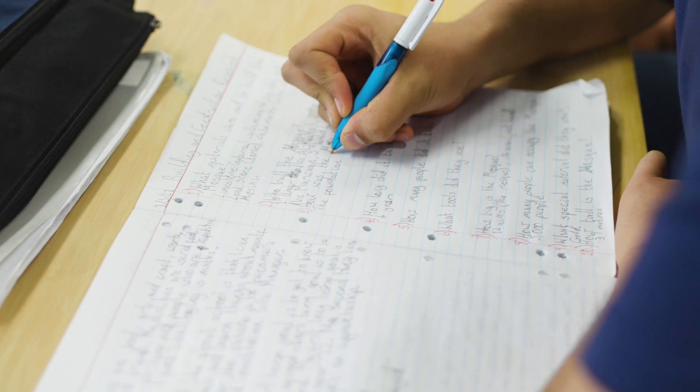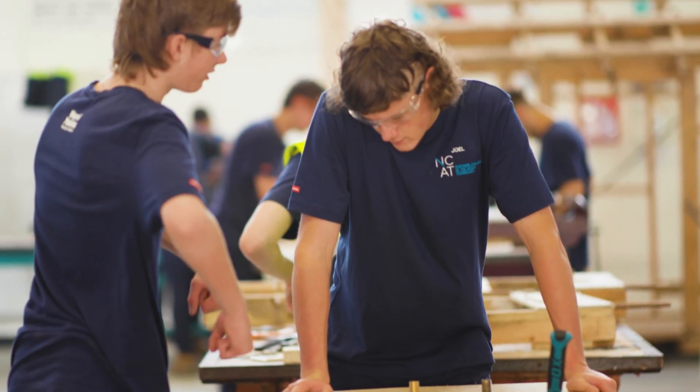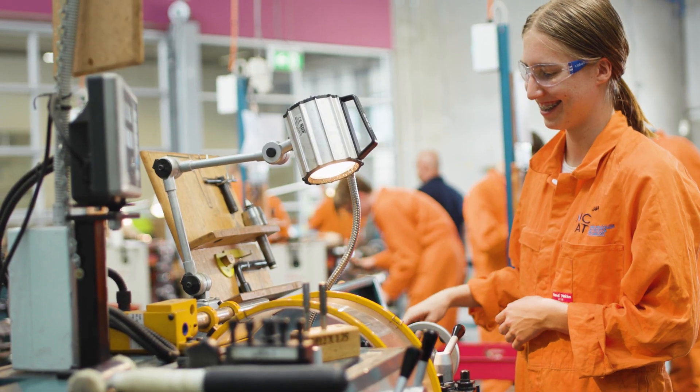I want to do architecture when I'm older and engineering was a really similar course. At the end of the two-year course we get a certificate saying that we've completed our engineering studies, and it's just something else to add to my portfolio for uni and into the workforce.